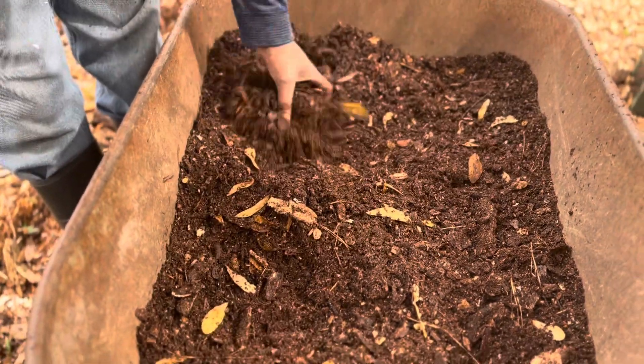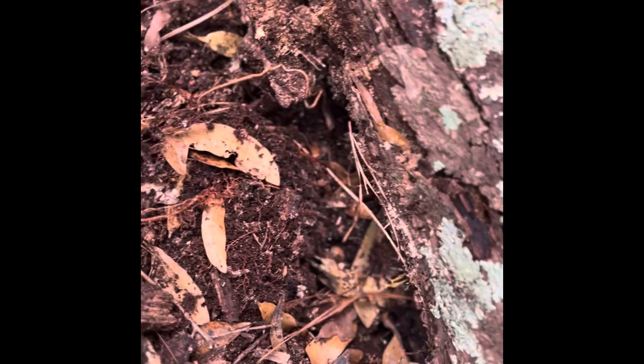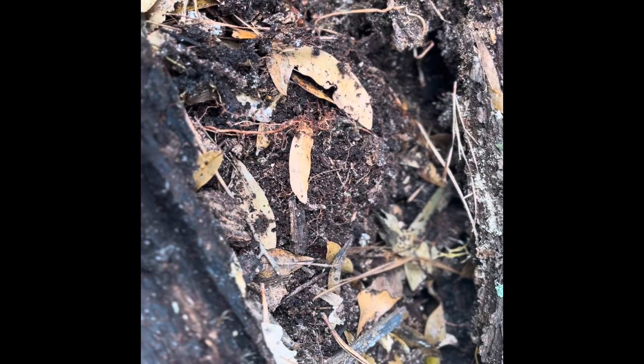Surprisingly, most of the wood decomposed — these are just the remnants, very little left. The fungi did a great job breaking all of this down. To my surprise, we were able to get a wheelbarrow filled with this rich organic matter. I'll be recovering the area with leaves and will update you on the test results.